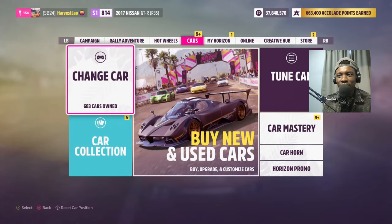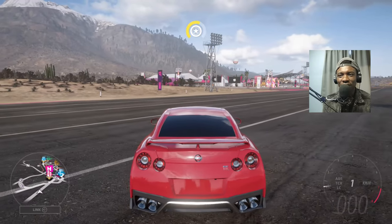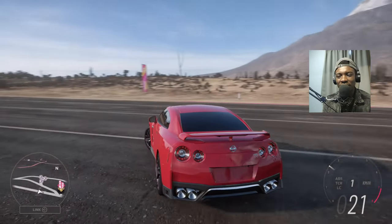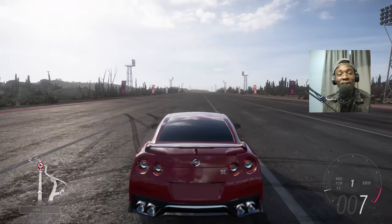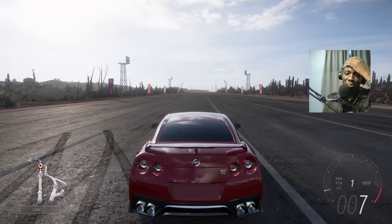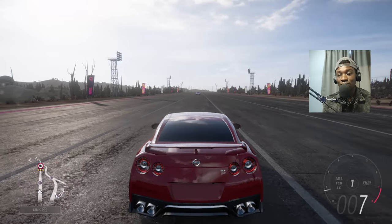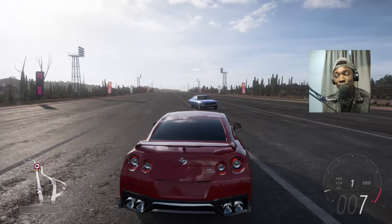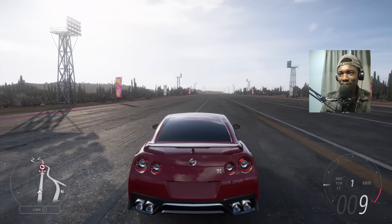First I'm gonna start with the normal R35. If you don't know the difference between the GTR and the NISMO — NISMO is Nissan Motorsport International. It's what AMG is to Mercedes and the M division is to BMW. Other manufacturers have the same concept, like Toyota with TDR. I'm gonna start with the R35, the normal one.